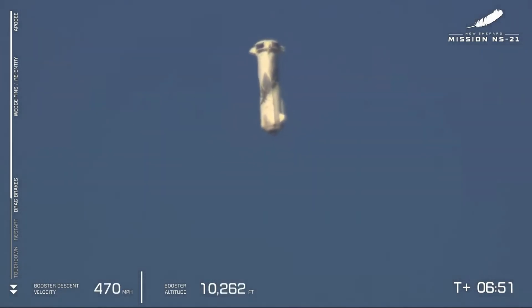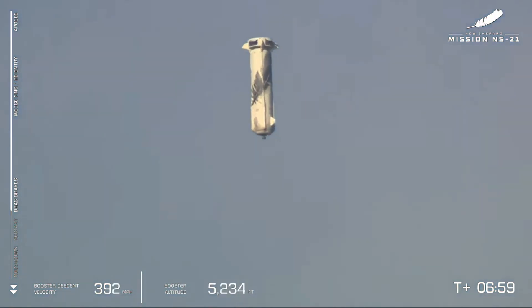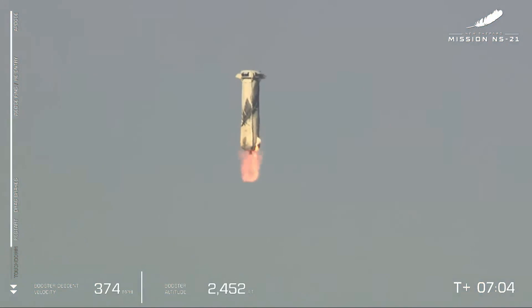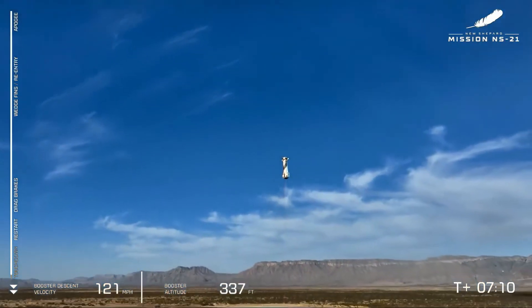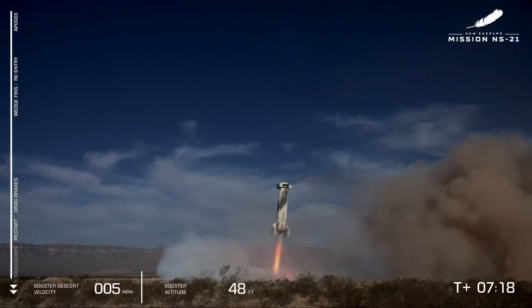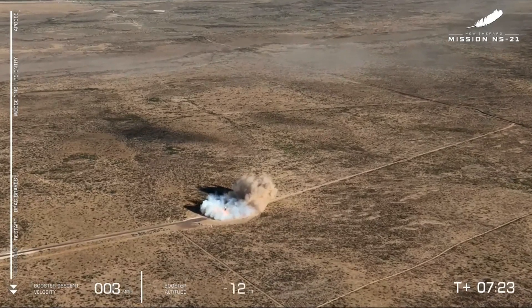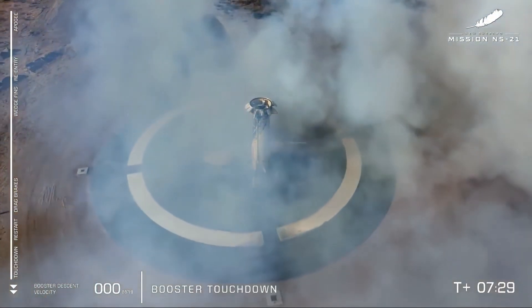You can just see that the air brakes are deploying here — a critical step in slowing the vehicle down. Velocity starts to decrease very rapidly. And we just heard the sonic booms, loud and clear. There's the engine re-lit, confirmed, coming down for a nice soft landing. And booster touchdown. Welcome back, New Shepard.